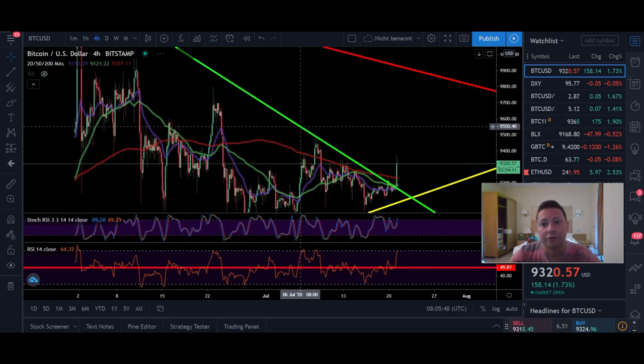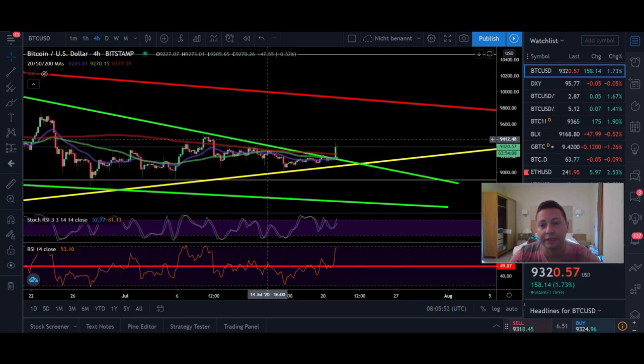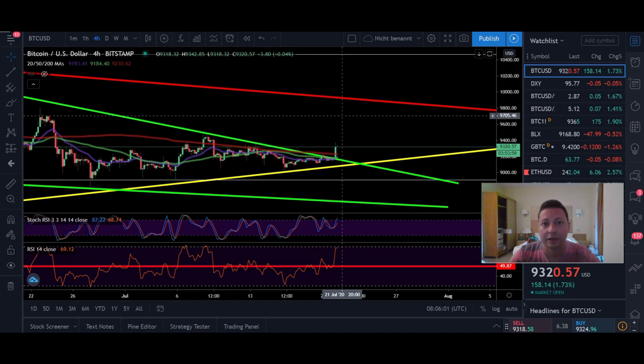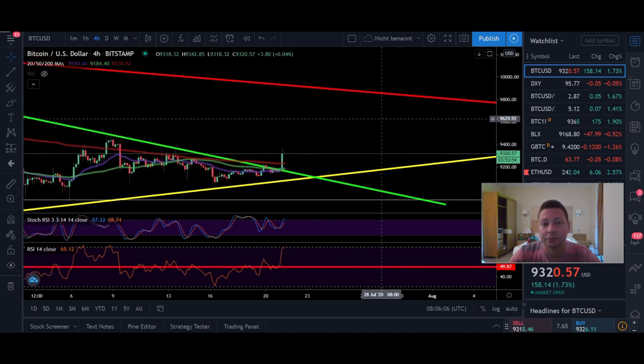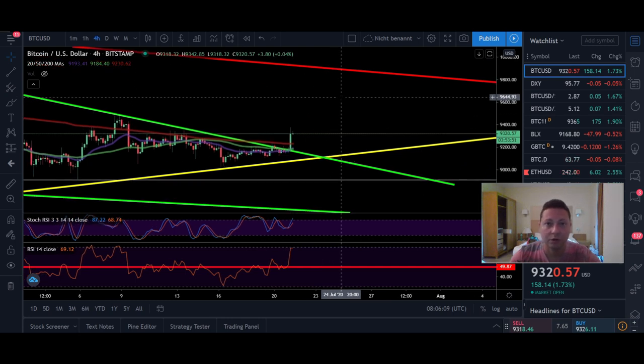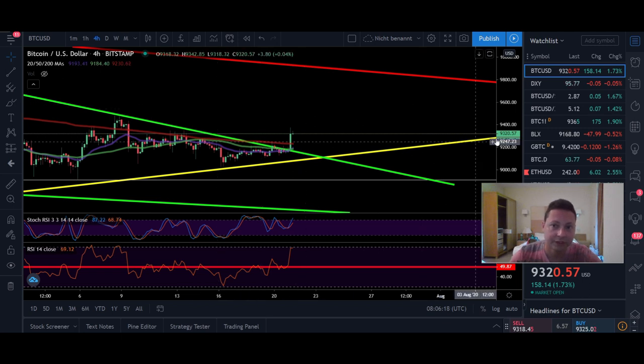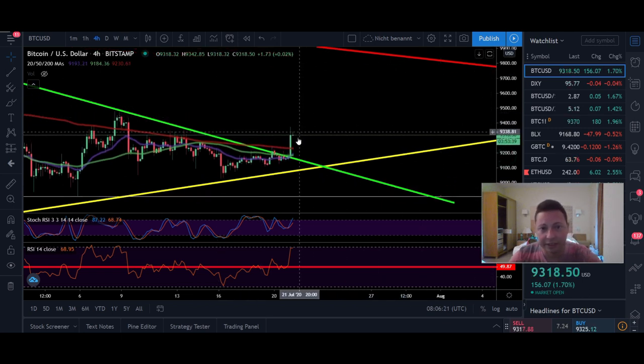For the bigger trade, I'm waiting for confirmation — I want price to come down and confirm the old resistance is now acting as support before entering. The target of the falling wedge we were in over the last couple of days is at least towards $9,900. If we break that, watch out for $11,000 — that would be the most bullish scenario, more than 10% to the upside without leverage.